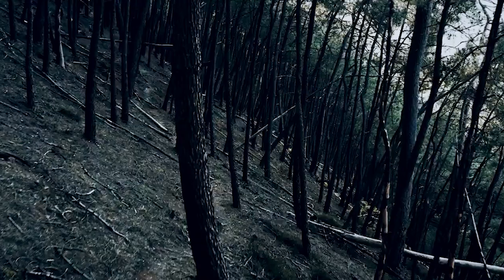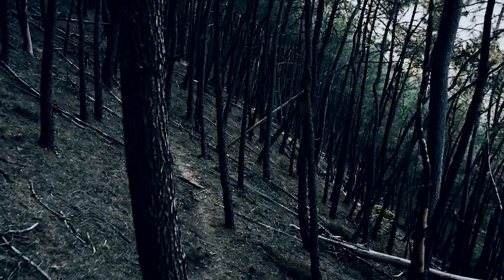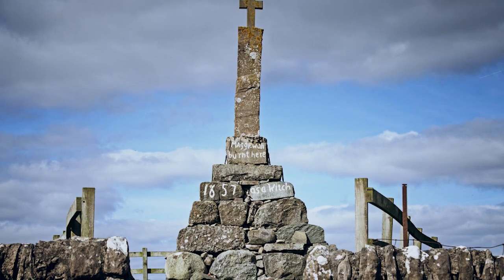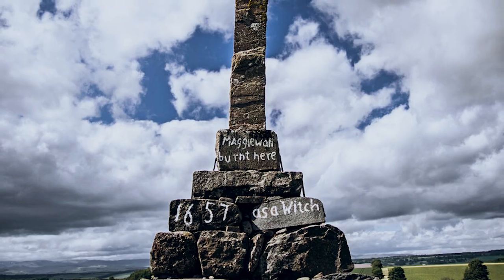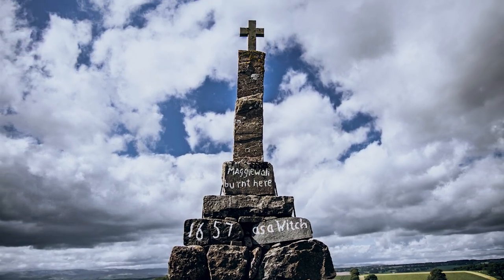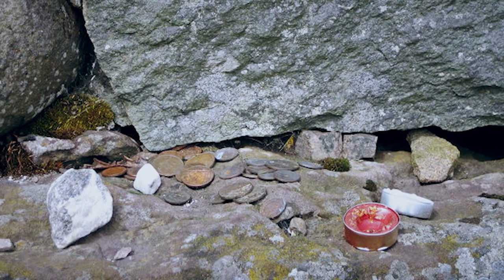Nor is there any record of the monument prior to 1866. Curiously, though, the nearby forest was first listed as Maggie Wall's wood in 1829. One theory is that the monument was erected as a memorial to all the women who were unjustly burned as witches. But if that were the case, there should be some record of its construction and purpose. The memorial is regularly maintained to this day, with wreaths laid at its foot and coins pressed into the cracks between the stones.